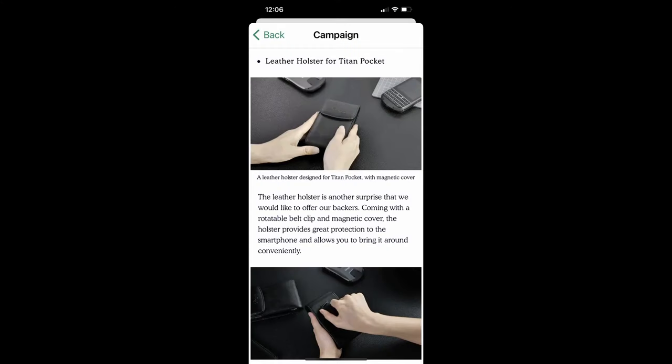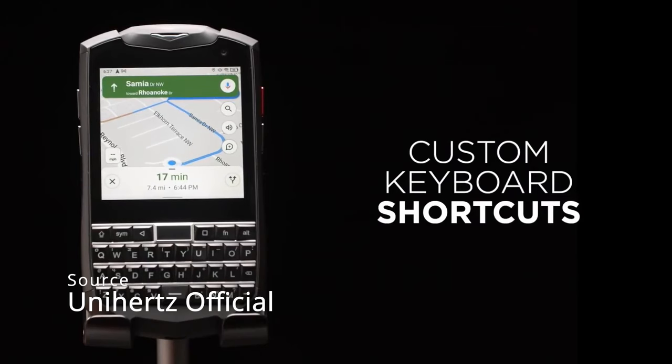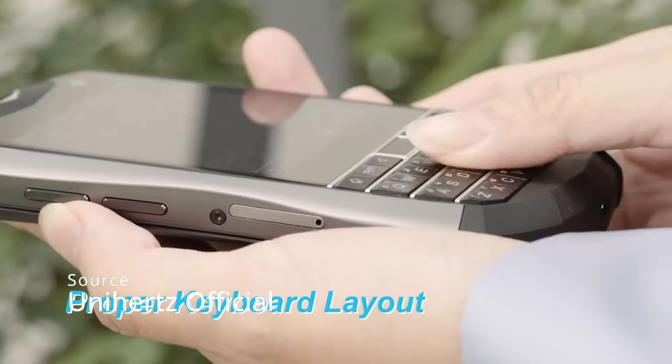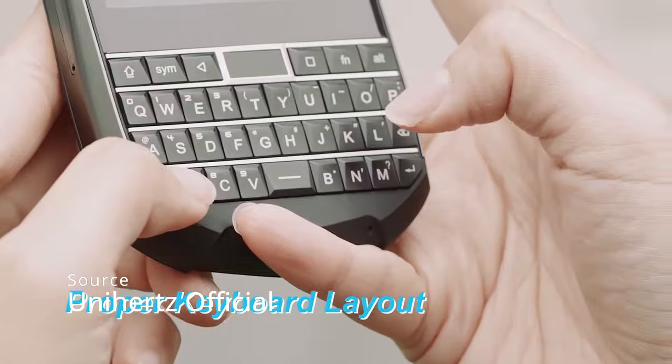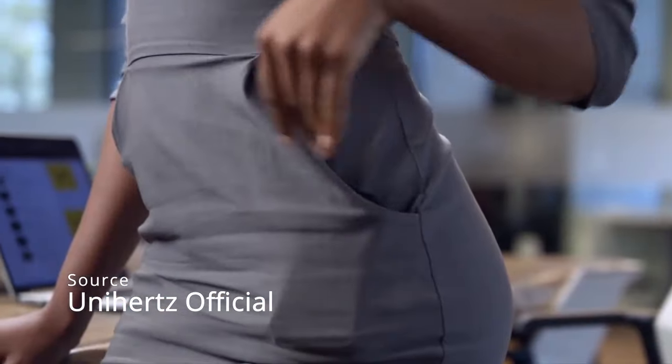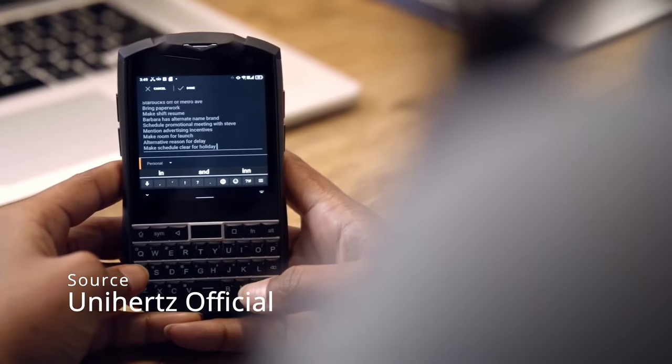Plus, for those of you interested, they do offer a holster now. Now, the upside is Unihertz seemed quite confident about its keyboard, releasing a separate video just for the keyboard feel. I don't know, maybe it's because they removed the water resistance coating, but it kinda sounds legit BlackBerry.